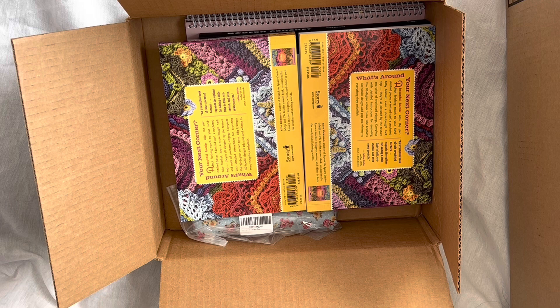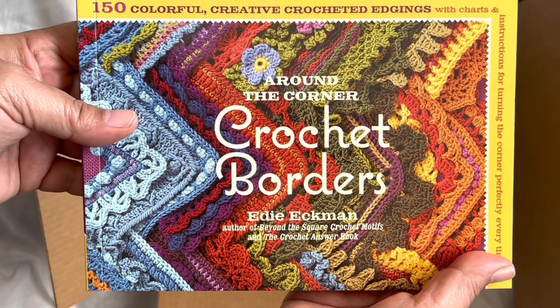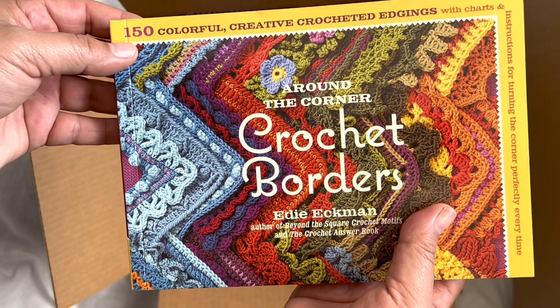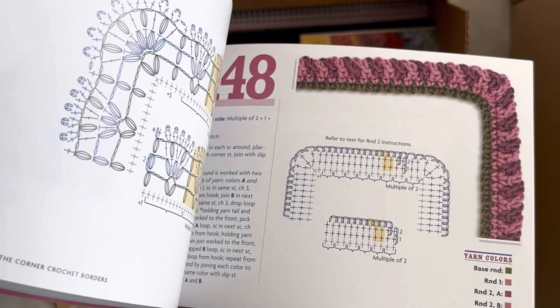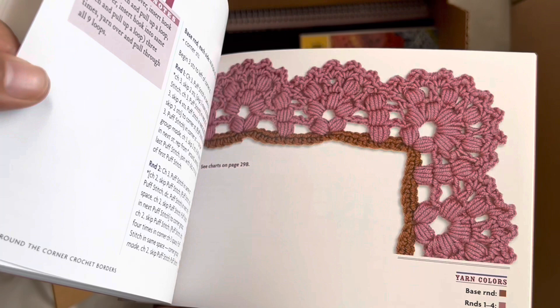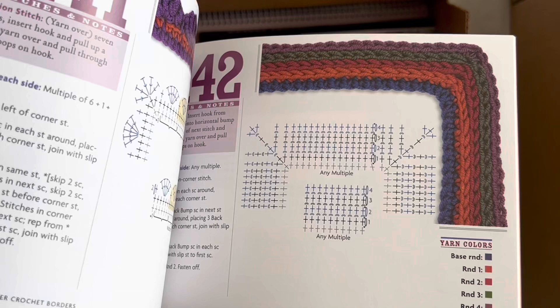Now let's get on to these gorgeous books — I've always wanted to order this one and I finally did. This is 'Around the Corner Crochet Borders' by Edie Eckman — 150 colorful, creative crochet edgings. If you want to get into designing your own works you definitely need these books. Oh my god, look at that one — I'm shaking, that is so gorgeous!